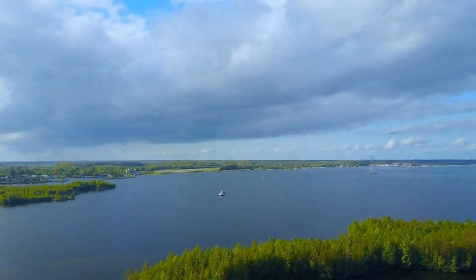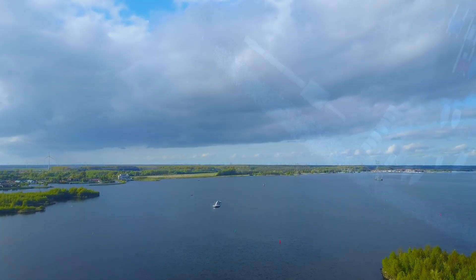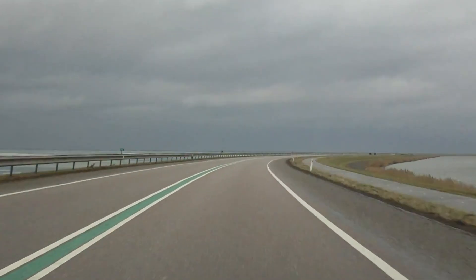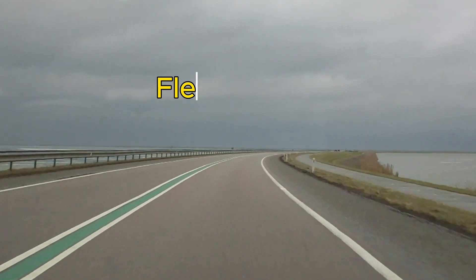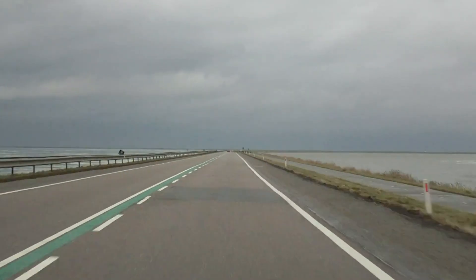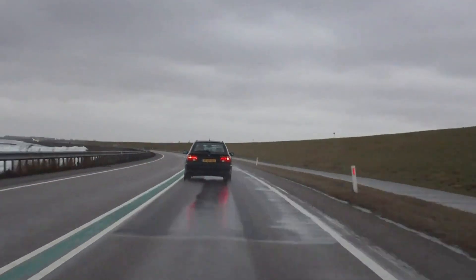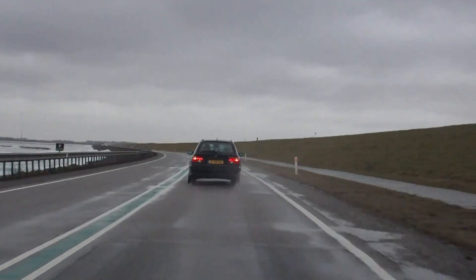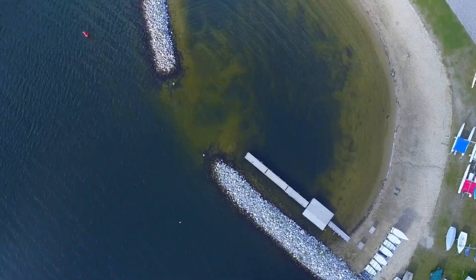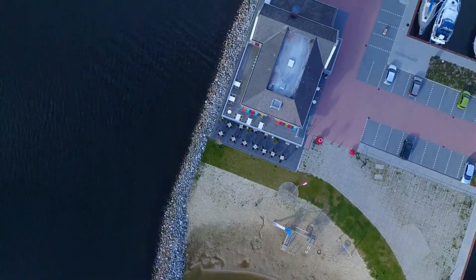The lake also hosts a variety of wildlife, such as birds, fish, and plants. The N302 road was built to provide a faster and safer connection between Flevoland and Gelderland, as well as to reduce traffic congestion on other roads. The road also serves as a dike that protects the polders from flooding. However, the road also posed a challenge for the navigation of boats on the lake, as it would require frequent opening and closing of bridges or locks.